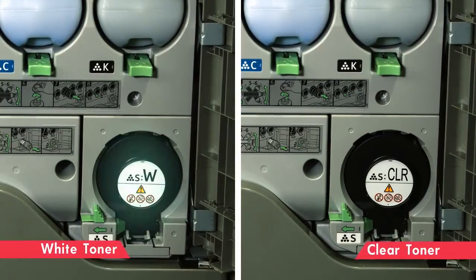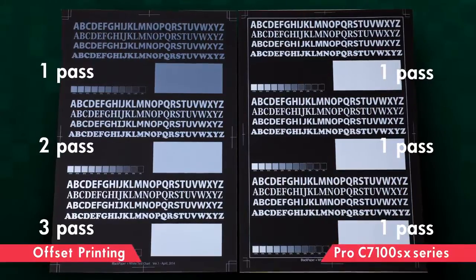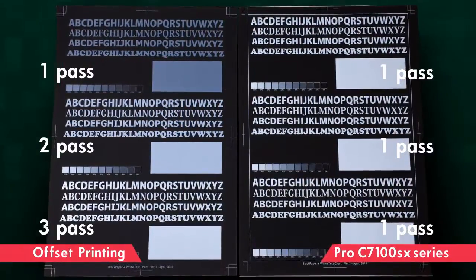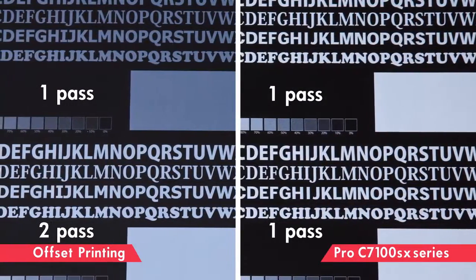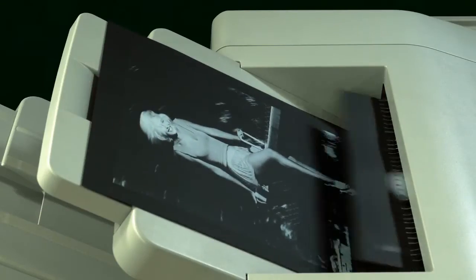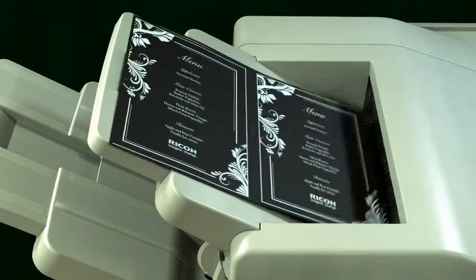White or clear can be selected as the fifth color. White toner achieves high concealing performance. The Pro C7100SX Series can print in a single pass the density that normally requires multiple passes if an offset printer is used. White toner makes it possible to use colored paper, and expression with a luxurious feeling is enabled by dark paper and the white toner.